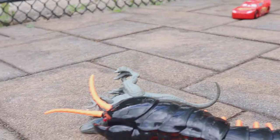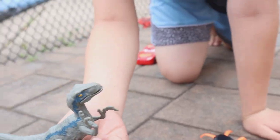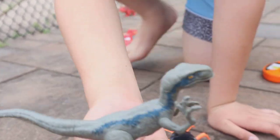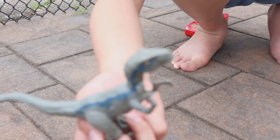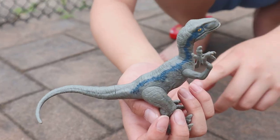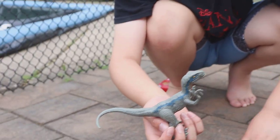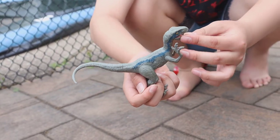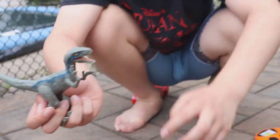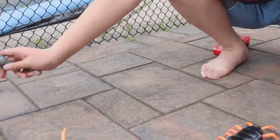Our next dinosaur is right here. We have a Velociraptor from Jurassic World. His name is Blue and he's a very good Velociraptor — he's really nice. Velociraptors are carnivores, which means they eat meat. They like to hunt in packs with their friends. They can eat any dinosaur they want — they're very deadly. Let's put the Velociraptor right here.